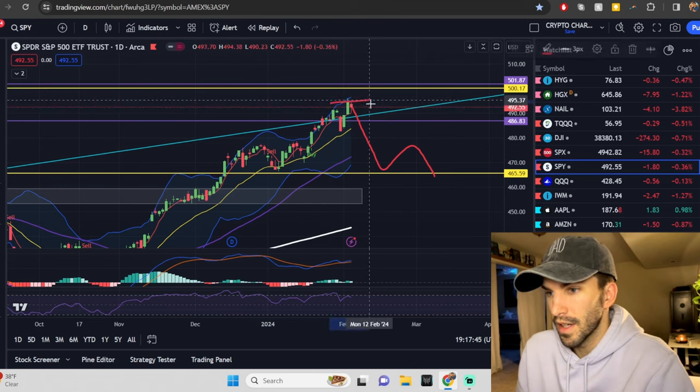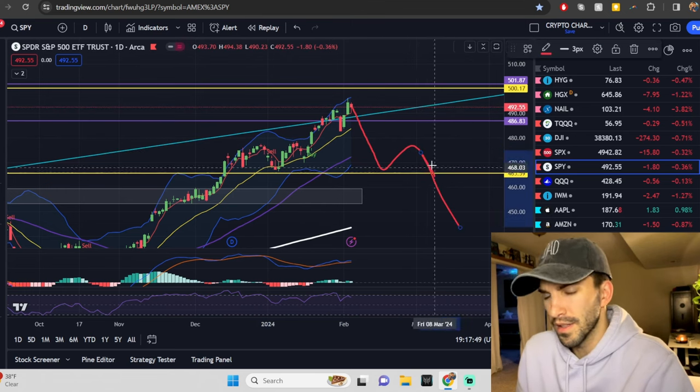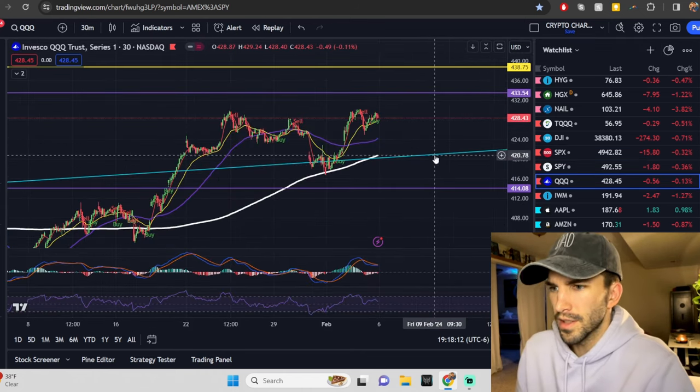We actually see some kind of head and shoulders, and at this point we start to un-invert, which always means bad news for the market. I was going to show you the 30-minute on the SPY, but let's move on to the Qs.